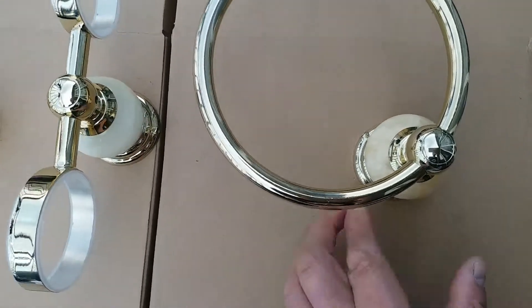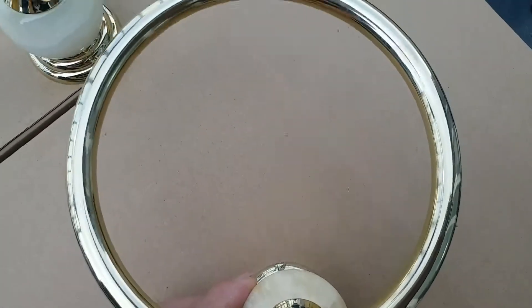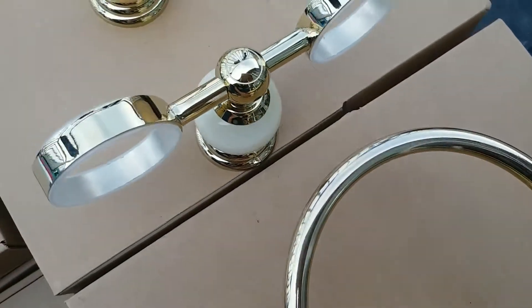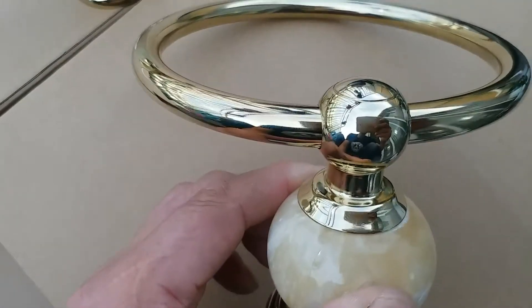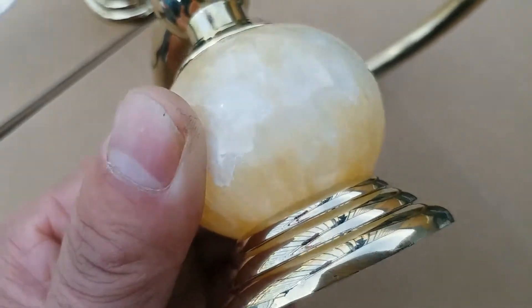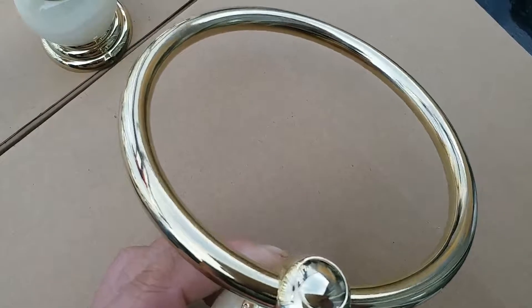Hello everyone, I am Bruce from Hanzo Casa Baths and Showers. What we have today are the bathroom fittings which we now ship to Libya. We have the towel rims, cup holders, and rope hooks, and all of them are built with zinc alloy material and finished with this vegetable gold plating.